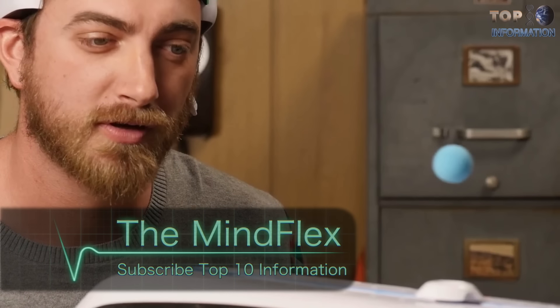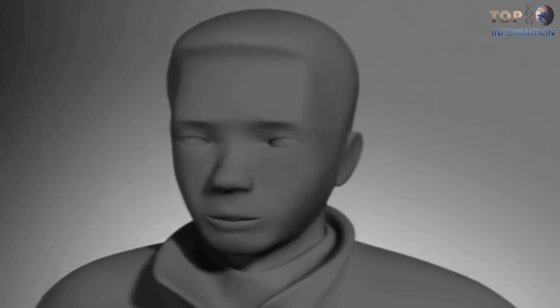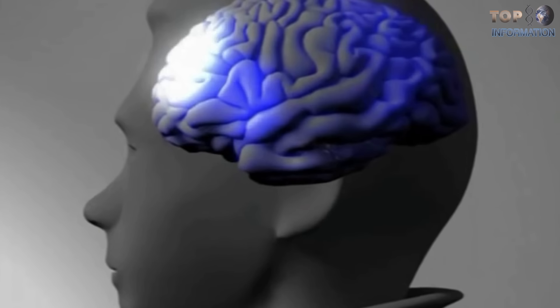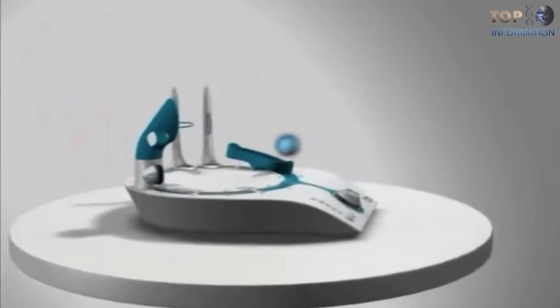Number 9: The Mind Flex. This awesome game was created by Mattel in 2009. You are probably thinking, how does this work? There are special sensors on the forehead and behind the ears which read complex brain impulses, and the signal is transmitted to the fan location within the console machine.